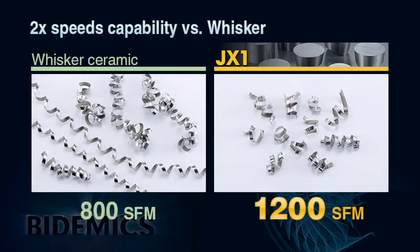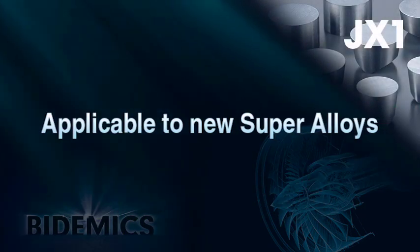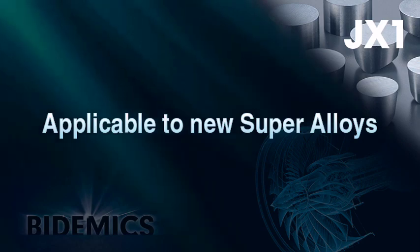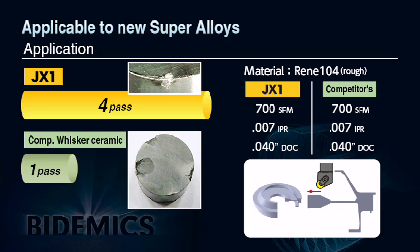An additional advantage of higher cutting speeds is that chips break into small and manageable segments, whereas whisker's slower cutting speeds cause typical elongated chips. JX1 can also machine newer compositions of difficult-to-machine materials like powder metal heat-resistant alloys. In actual results machining a turbine disc made of Rene 104 — a high cobalt aerospace alloy and one of the most difficult to machine with any existing insert grades — JX1 achieved four times longer tool life than whisker ceramic under the same cutting conditions.